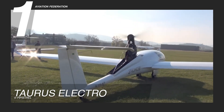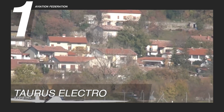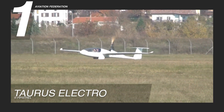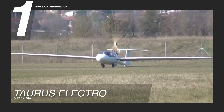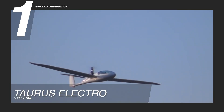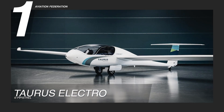The Taurus Electro's hybrid battery management system ensures longer battery life, with real-time monitoring of all flight parameters. This aircraft is a top choice for those seeking a high-performance, sustainable flying experience, priced at $120,770 US dollars.